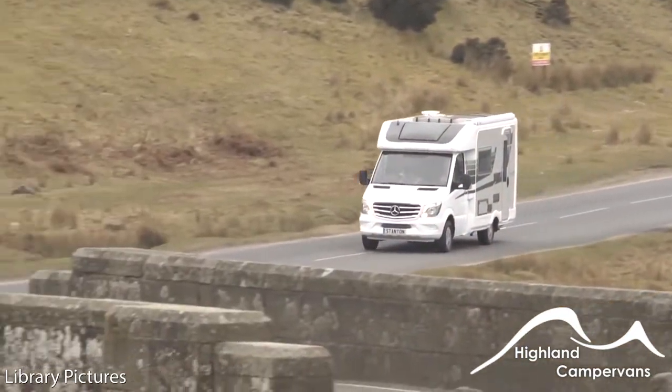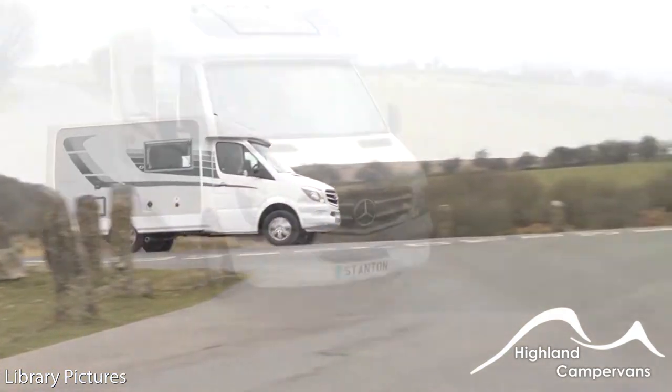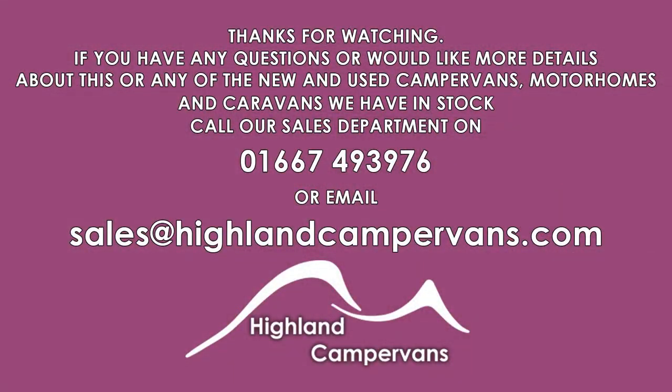Want to know more? For full vehicle specification, follow the link below. Don't just dream it. Do it. Making memories with Highland Campervans.